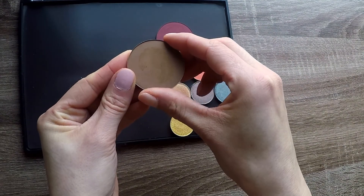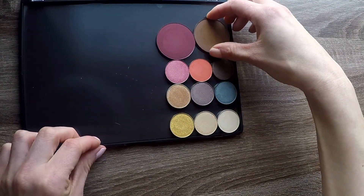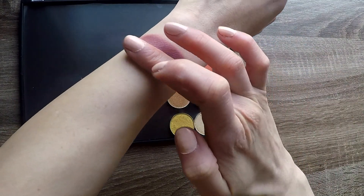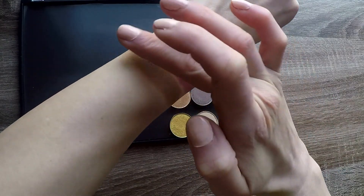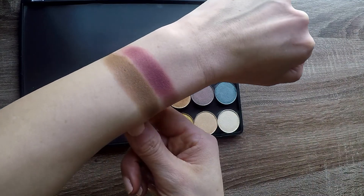And this is the bronzer in the shade Half-Hearted. It does say 'more medium' on here. Again, this one also looks like it's going to be too deep for my complexion, but it looks like a beautiful staple brown matte — something that I will definitely get use out of.